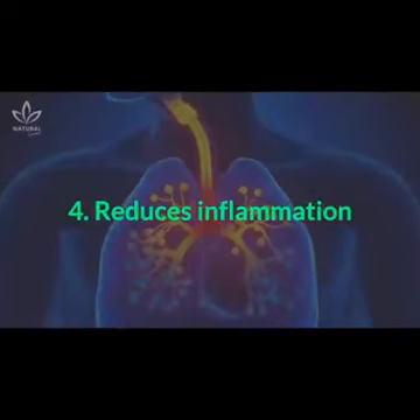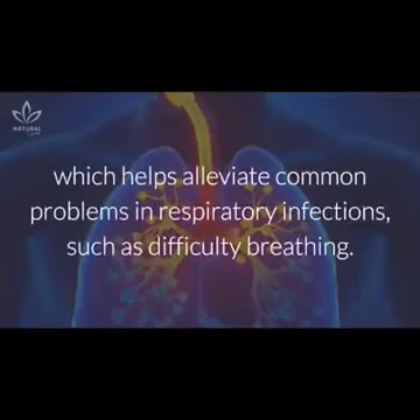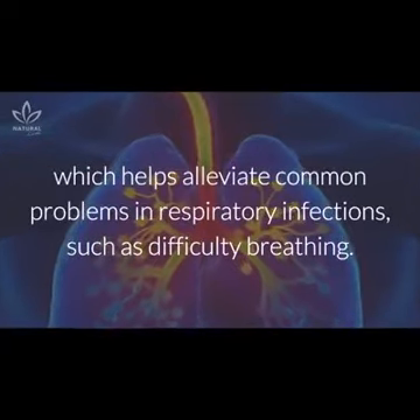The onion is able to reduce inflammation in the airways, which helps alleviate common problems in respiratory infections, such as difficulty breathing.